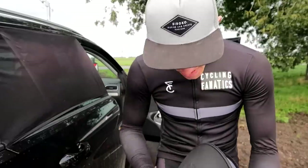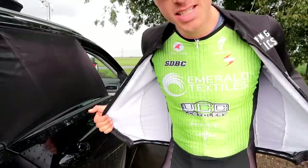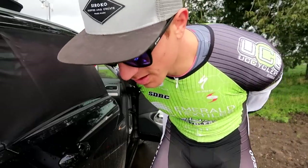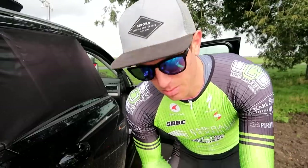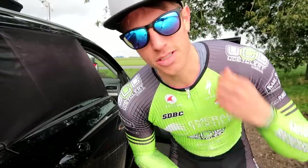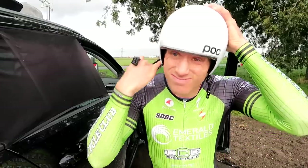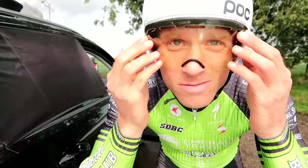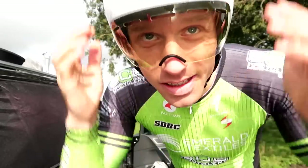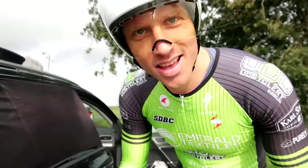I don't have any time trial equipment. I have a helmet but I don't have a speed suit, so I found my old SDBC kit which resembles a speed suit the most out of anything I have. I'm wearing this to go as fast as possible, because that's when a time trial bike actually makes a big difference. It looks absolutely ridiculous, but anything for the video. The weather is finally getting better — I've been waiting to shoot this video for four days because it was raining every day. It's finally happening.